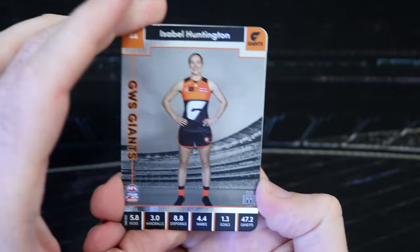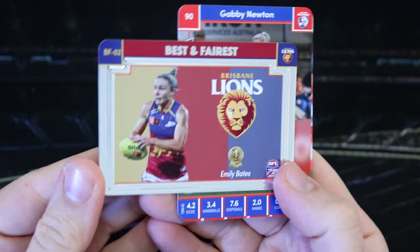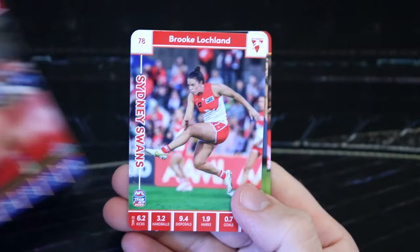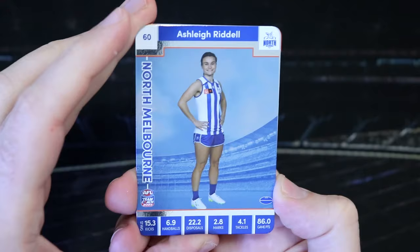Isabel Huntington. And here we go — got another best and fairest, Emily Bates. Got a few Emily Bates cards popping up. She was the best and fairest for the Lions last year. Beautiful stuff. Gabby Newton, Brooke Lachland, Mimi Hill, Chelsea Randall, Crows. Now the packs are $2.50, so they are cheaper than AFL Team Coach. Hopefully you can find them — hopefully they're out in shops now. I haven't actually seen them yet; I bought this box off Team Coach's website.